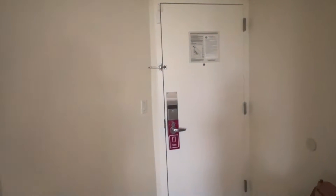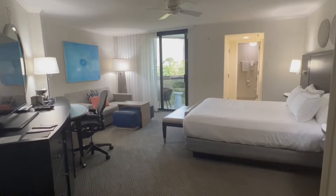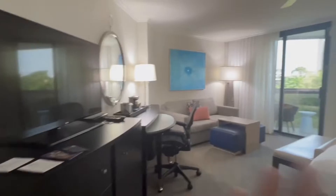I am all checked in here at the Hilton Lake Buena Vista Palace, located on the sixth floor in a one king bedroom. These rooms are pretty big, so I'm going to show you just how big they are and talk through some of the perks of this resort. There is one king bed, and queen-to-queen rooms are also available.